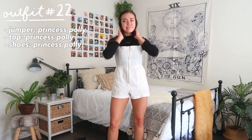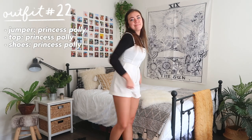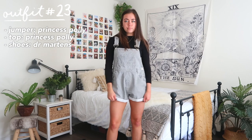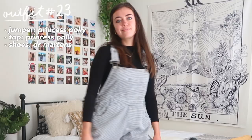Outfit number 22 — we're more than halfway! This is a similar concept to the last dress: I'm wearing a jumper over top of a long black-sleeve shirt. Another option is to wear it with overalls, because overalls are really in for fall. I paired it with my Doc Martens for a fun and easy look.